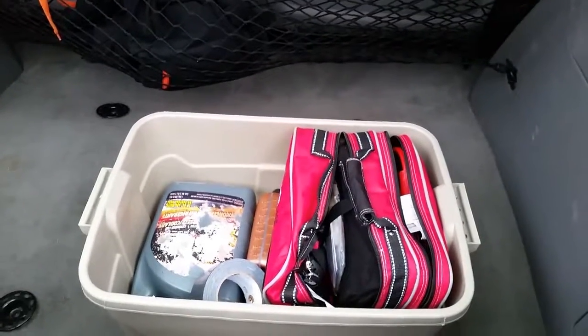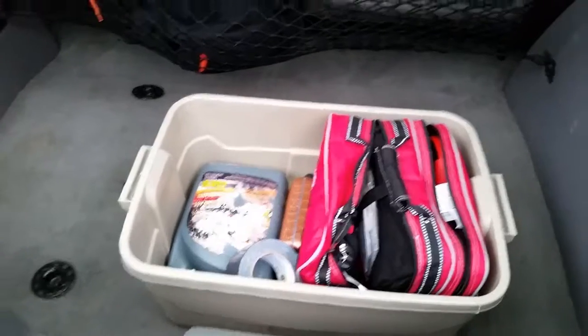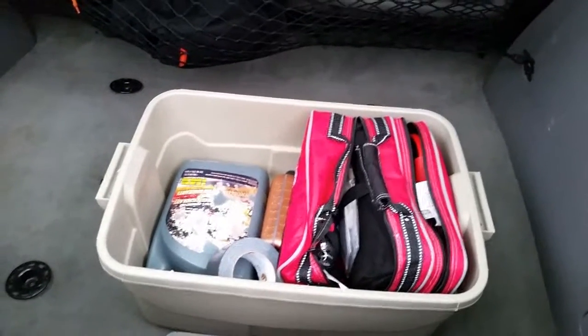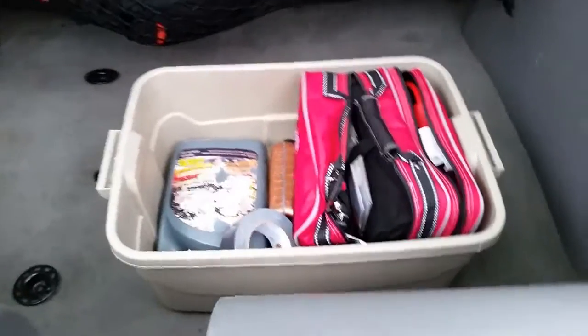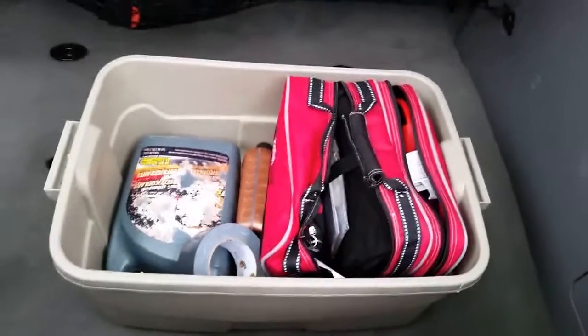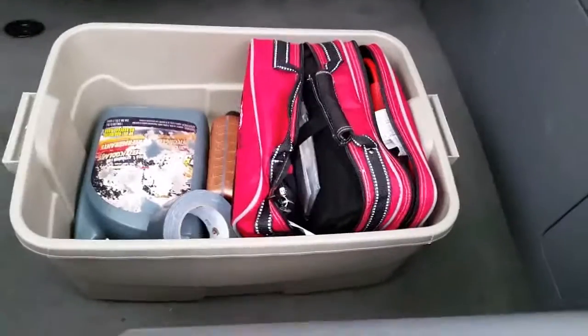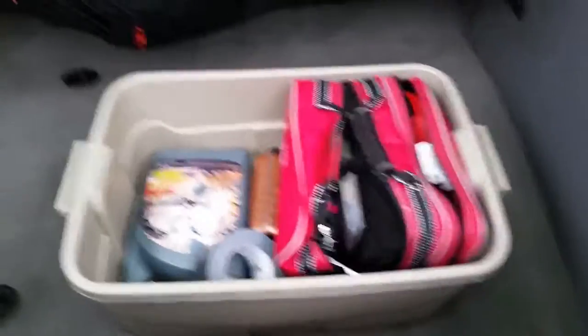Hey guys, Bad Drivers in North Central Maryland here. I hit 50 subscribers over the weekend, so I am doing my 50th subscriber video. To start off, I'm doing a little tour of my emergency kit that I keep in the trunk of my car, just in case anything were to go wrong.